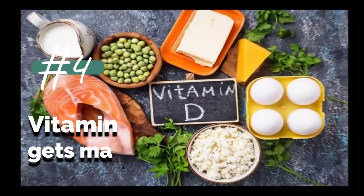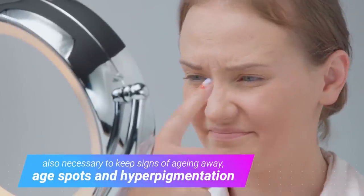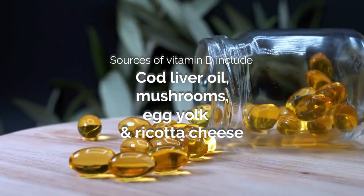4. Vitamin D gets made in the body when our skin is exposed to sunlight. Along with providing immunity, vitamin D is also necessary to keep signs of aging away, including age spots and hyperpigmentation. Sources of vitamin D include cod liver oil, mushrooms, egg yolk, and ricotta cheese.